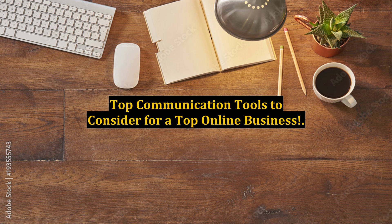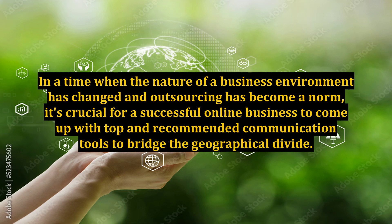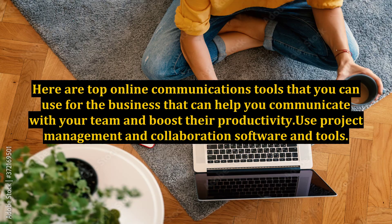Top Communication Tools to Consider for a Top Online Business. With an online business, work can still be done by using the right communication tools. In a time when the nature of a business environment has changed and outsourcing has become a norm, it's crucial for a successful online business to come up with top and recommended communication tools to bridge the geographical divide. Here are top online communication tools that can help you communicate with your team, boost their productivity, and use project management and collaboration software.